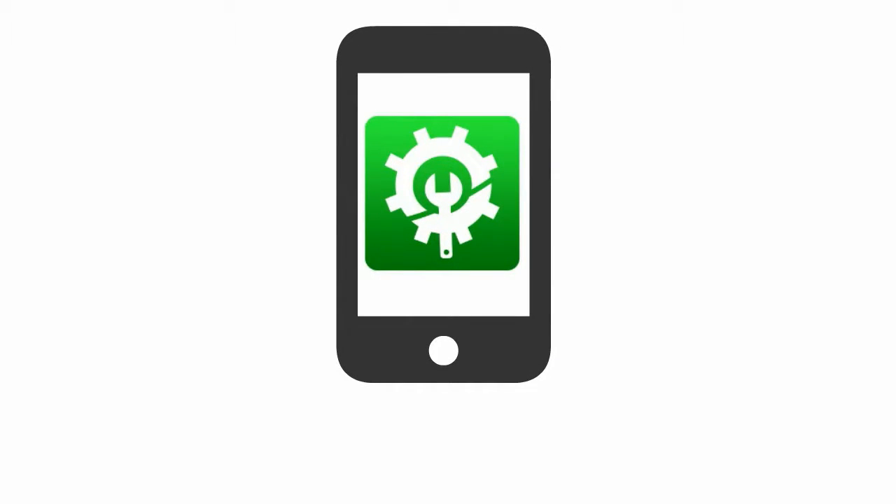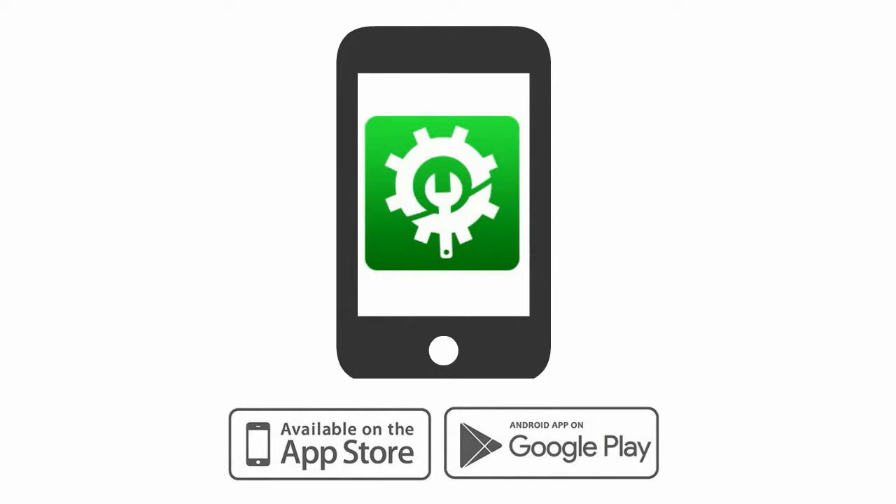NeedHelp is a marketplace for different services, available for both Android and iPhone users.